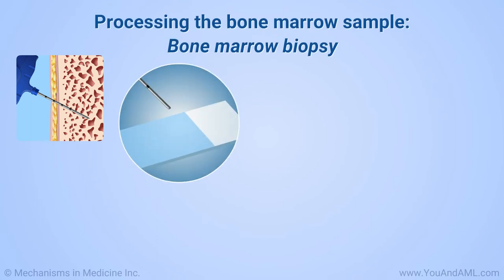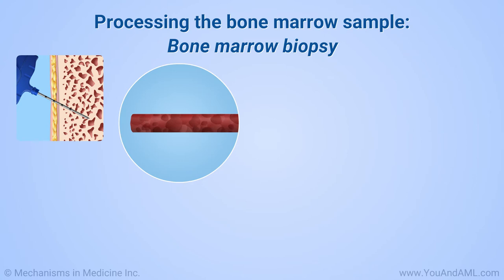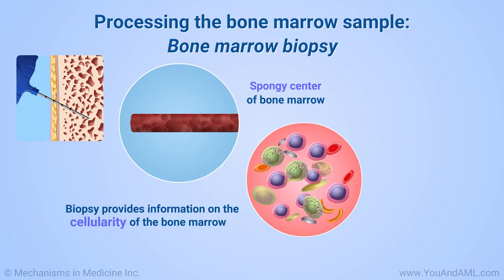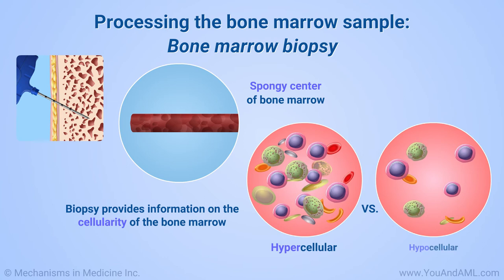The bone marrow biopsy involves taking a small core — the shape and size of a medium pencil lead — of the spongy center of the bone marrow. The bone marrow core provides information about the cellularity of the bone marrow: crowded equals hypercellular, empty equals hypocellular. It also provides useful information about iron storage, scarring or fibrosis, and the presence of any other abnormal cells.